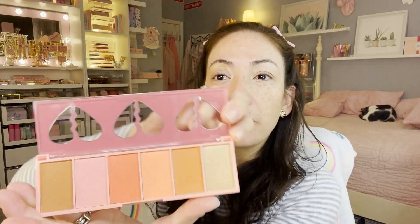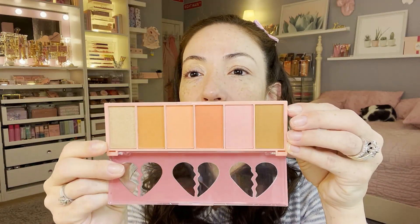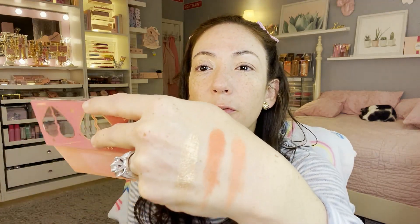Let me open this palette — look how cute the packaging is! Let me swatch a couple shades. Wow, look at that pigmentation! That highlight shade is beautiful. And there's a shade I can use as a bronzer — wow, that's gorgeous!